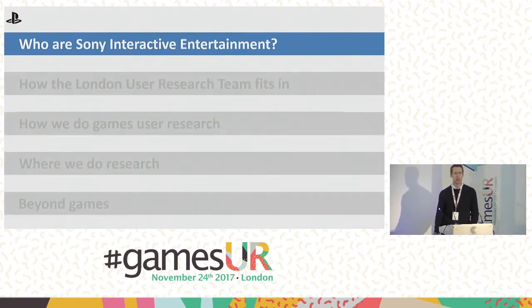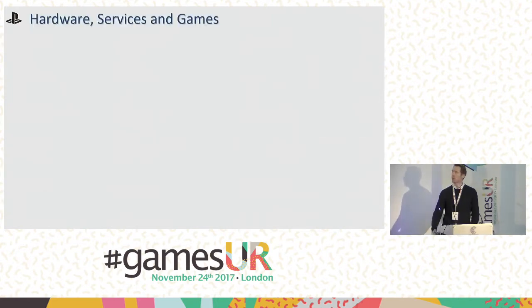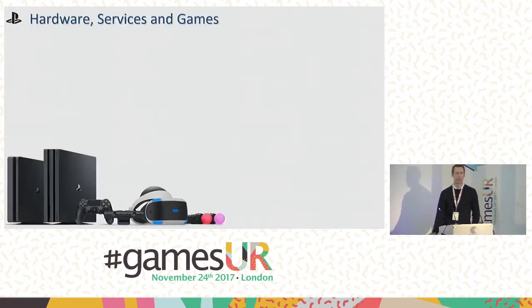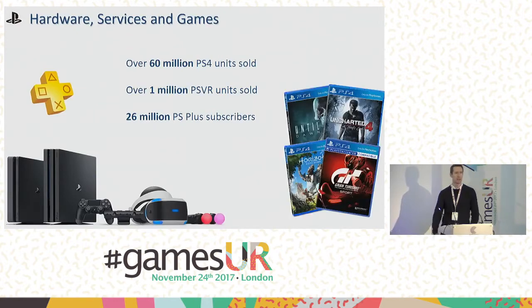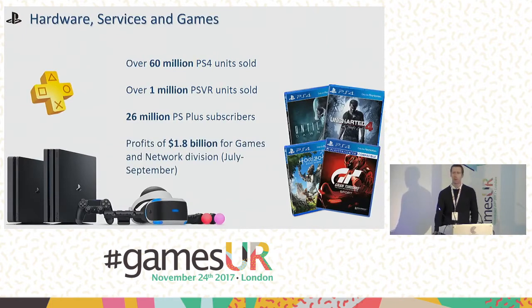Sony Interactive Entertainment is probably best known for the PlayStation brand, but the organization is broadly split into three main areas. We have the section that makes the hardware — the PlayStation 4, which has sold over 60 million units, and PlayStation VR, which launched last year and sold over a million units. From the services side, you probably know PlayStation Plus. And then there's where we are: the part of the organization that makes the games, called Worldwide Studios. Together, all these parts form the games and network division of Sony — a very profitable part, and a really nice place to be if you're a user researcher.